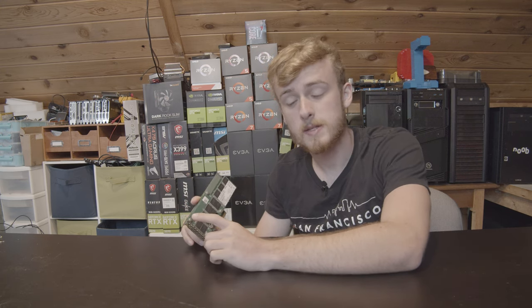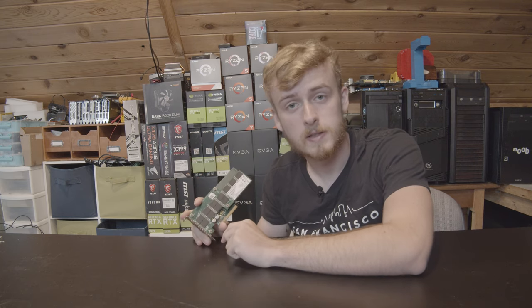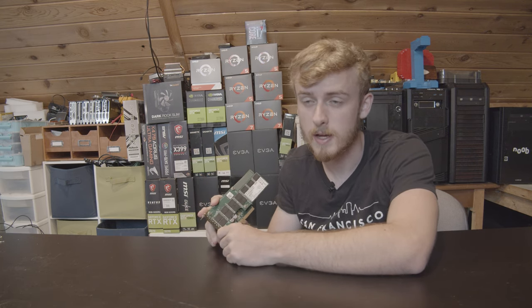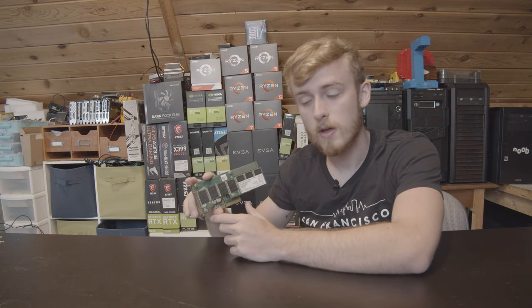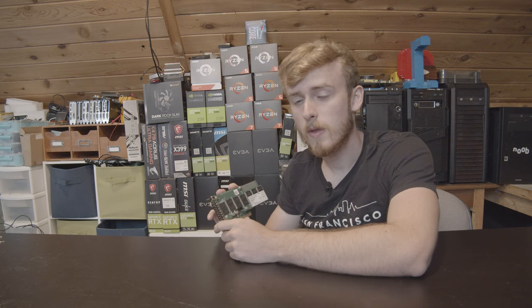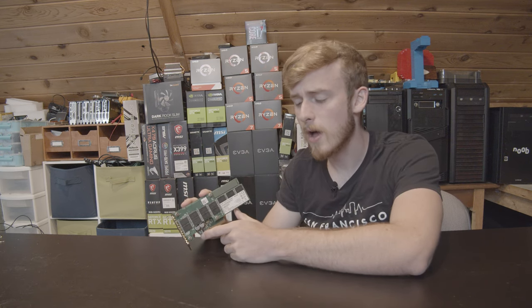Seven years ago this SSD retailed for around $2,000, which means it was more expensive than pretty much any graphics card on the market for gaming at the time, minus the RTX Titan. For the most part this was an SSD aimed at the server market. Today we're going to take a look at it seven years later and give it a solid review.